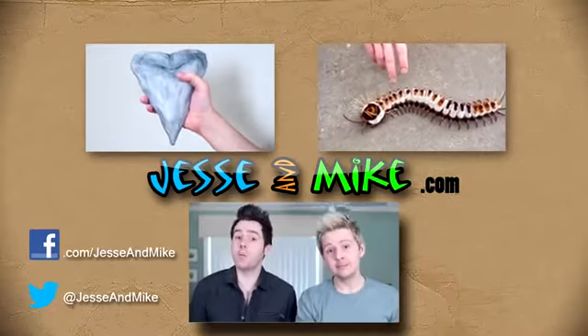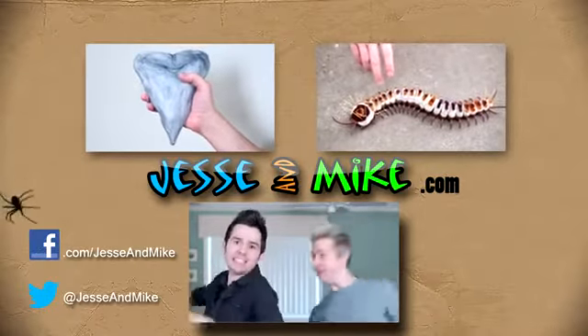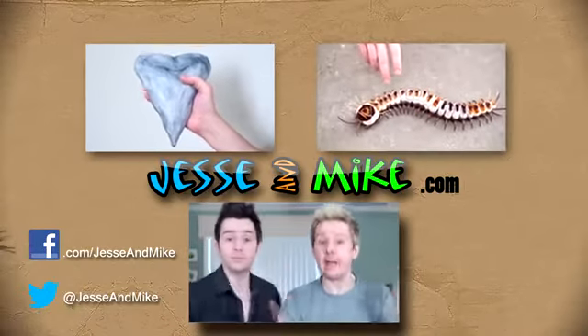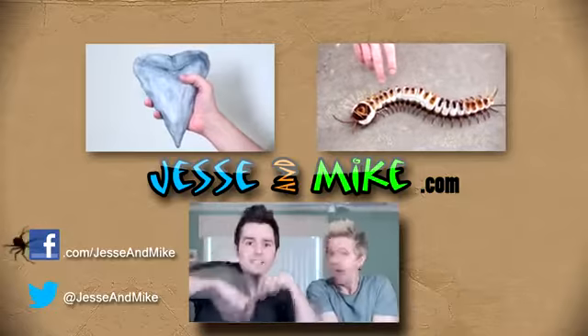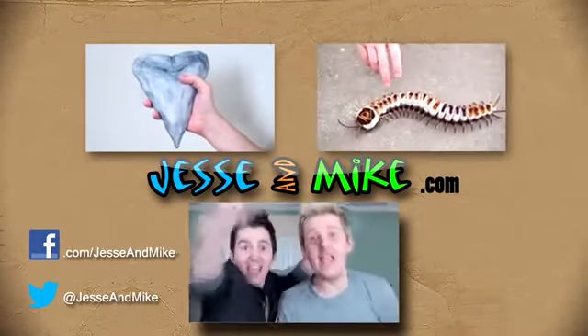We've hidden a red egg somewhere in this video! Did you see it? Leave a comment and let us know! Become part of the Jesse Mike tribe and hit that subscribe button! If you didn't see our previous video and more videos with red eggs, click on the video links in the description below! The comment this week is from Barbara — I love you guys! Thank you!